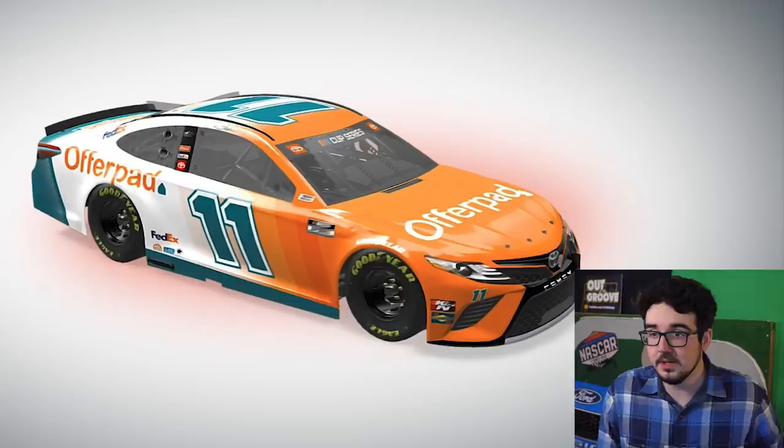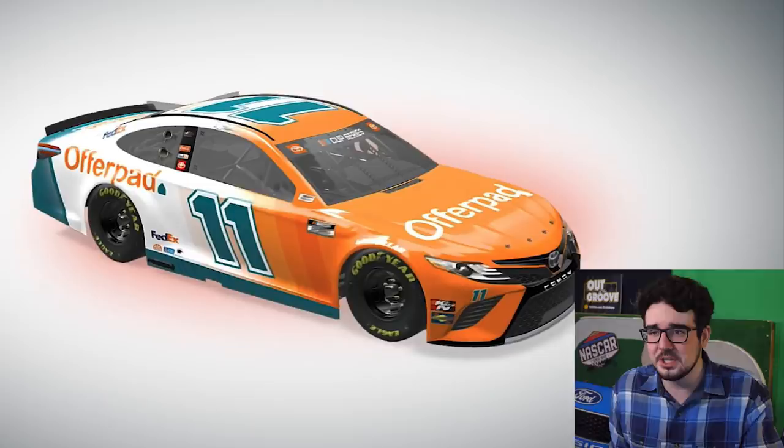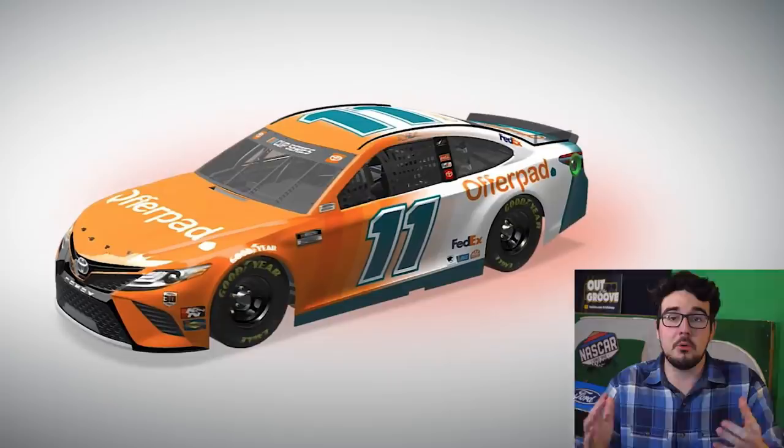Guys, I was wrapping up the video and we have another late entry — Denny Hamlin has a new sponsor. That's right, FedEx is not sponsoring every race this season. He's got a new scheme. Offer Pad — wow, cool new sponsor. As for the scheme, I thought we were ending this one on a high note, but now I'm just confused. I kind of like the orange on the hood, but the dark grayish greenish blue — wow. This one really makes me feel weird — I don't know where to stick this one. We're going to end this episode on a confusing note. Let me know what you think of Hamlin's scheme down in the comments.